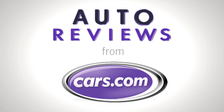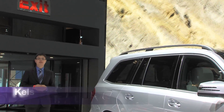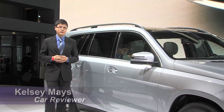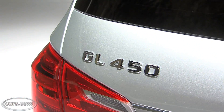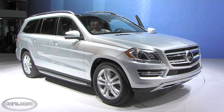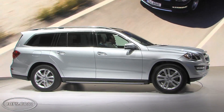Cars.com Auto Review. Hi, I'm Kelsey Mayes for Cars.com, and we're at the New York Auto Show checking out Mercedes' redesigned GL SUV. This is the automaker's full-size SUV, and it competes with other three-row SUVs in the luxury class like the Cadillac Escalade and the Infiniti QX56.